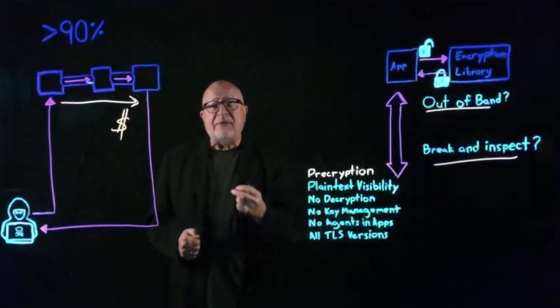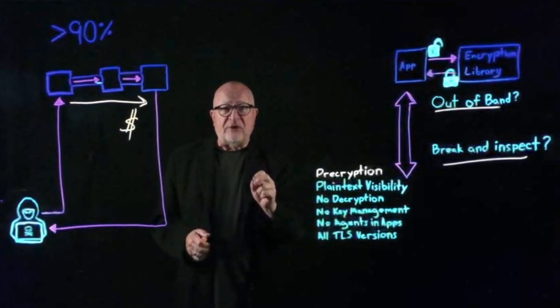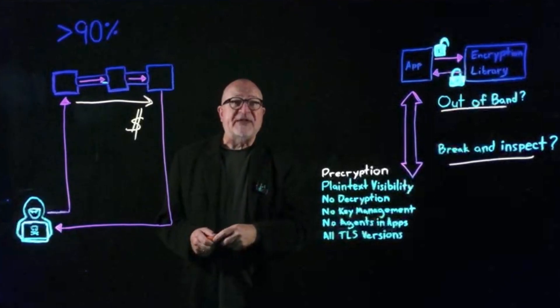So at Gigamon, we went back to the drawing board. We took a radically new approach that avoids encryption in the first place — and that's why we call it pre-cryption technology.